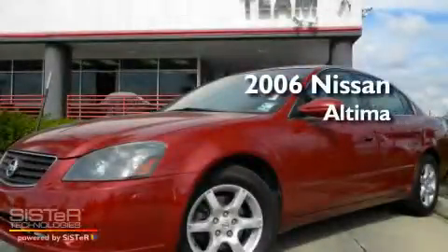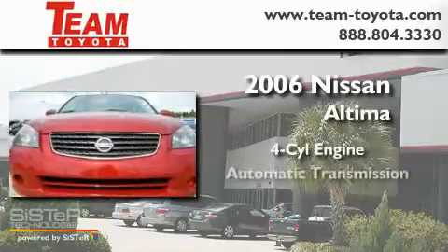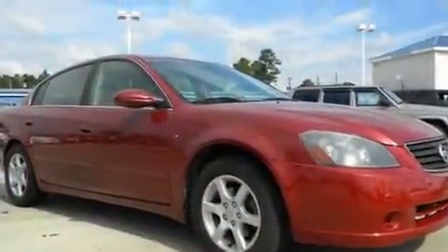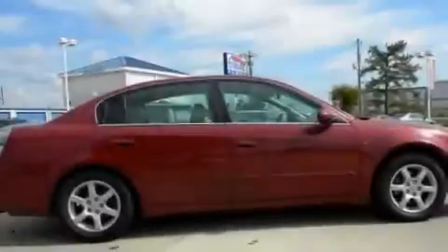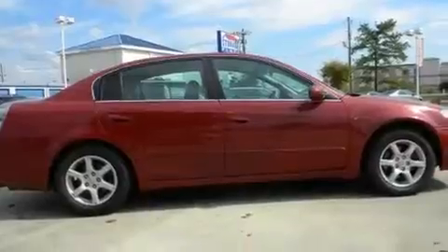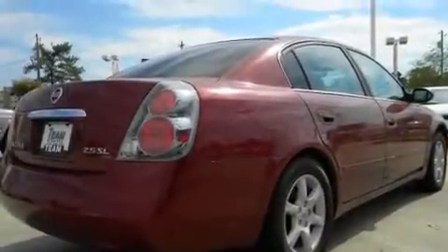This is a 2006 Nissan Altima. It has a four-cylinder engine and an automatic transmission. Its top features include a split-folding rear seat, cruise control, a rear window defroster, dual airbags, rear seat child-proof door locks, and an anti-theft protection system.